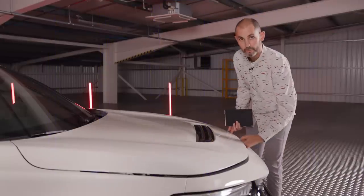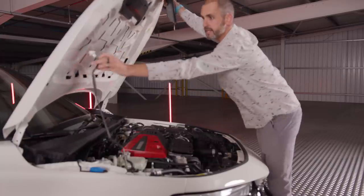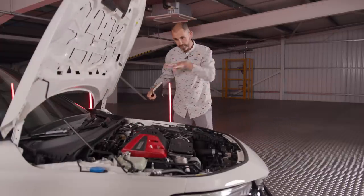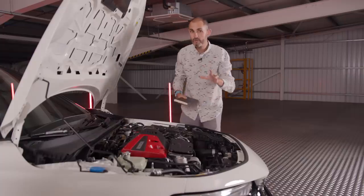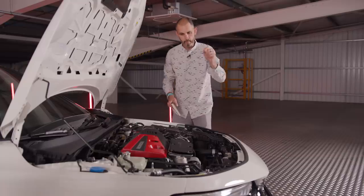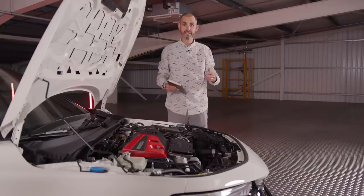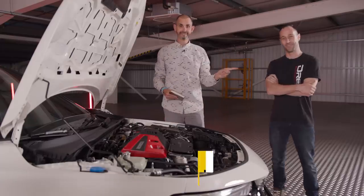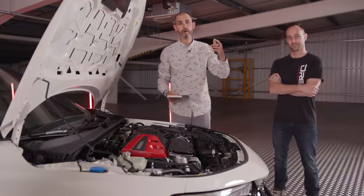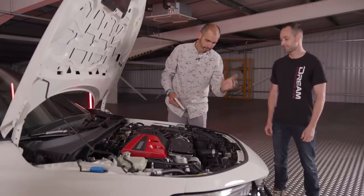When it comes to the powertrain, pretty much everything beneath the skin is evolution rather than revolution. The car is visually very different but the main mechanical guts are an evolution. We don't yet know the exact performance figures or power output. I've brought along Phil from Dream Automotive, an expert in Type R-ness, who is also building the K20 Civic Type R engine going into my Austin Allegro street sleeper.